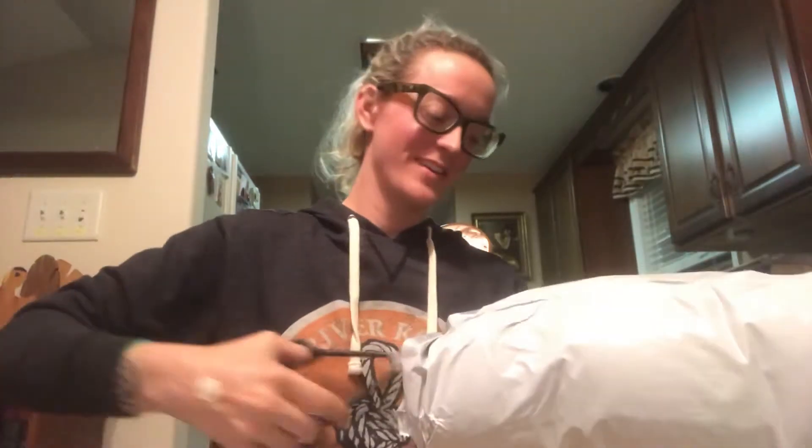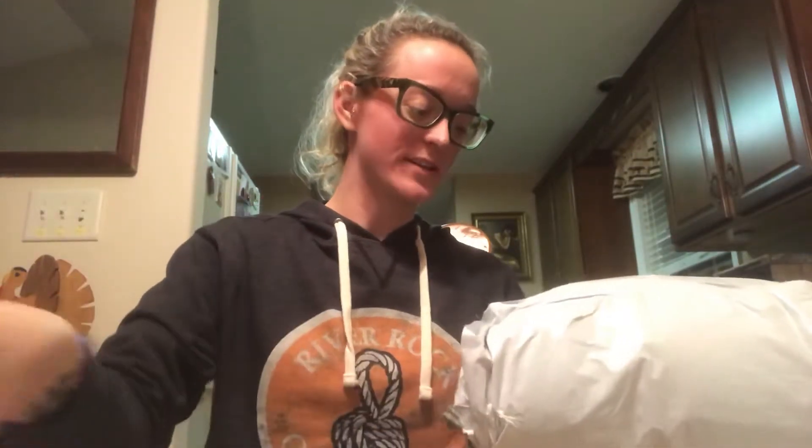I'm going to unbox my gift from US Sherpa. I am super excited. I currently have a t-shirt and a pair of earmuffs from them that I absolutely love, and I bring them with me to the mountains any time I go.